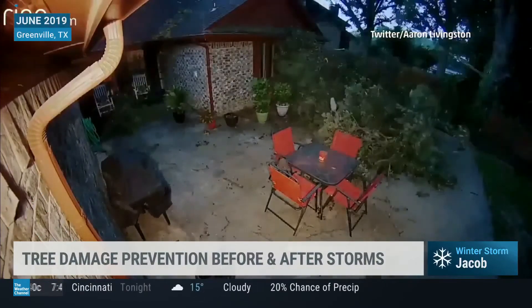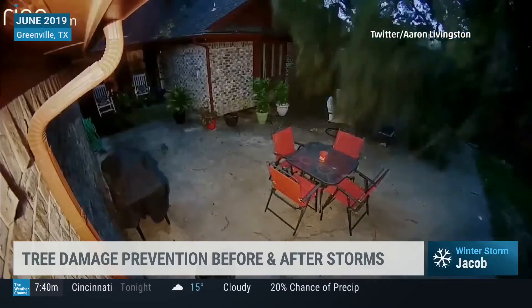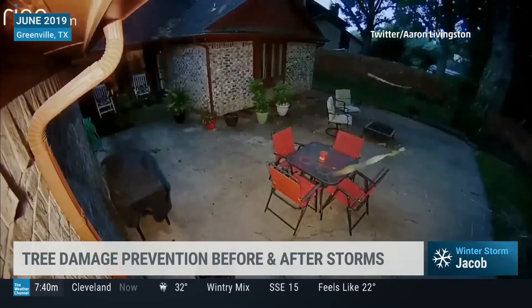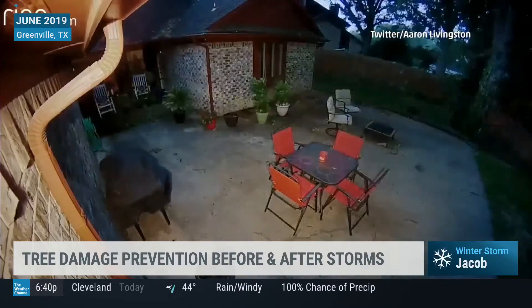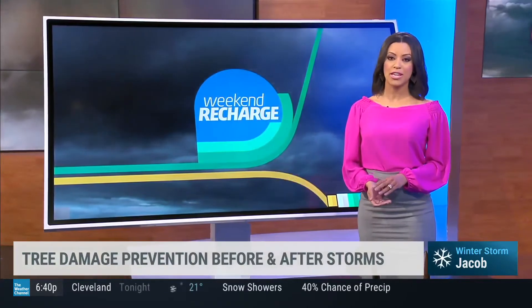Surveillance camera captured a tree falling on a home in Texas last year, as strong winds hit the town of Greenville causing extensive damage. That tree fell in the summertime, but what happened in the winter could have led to its downfall — and that's the case this weekend with the snow, ice, and wind forming along with winter storm Jacob.